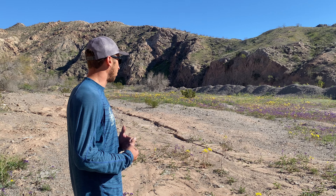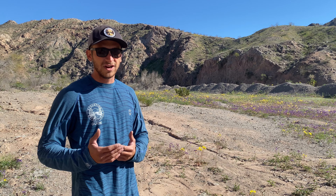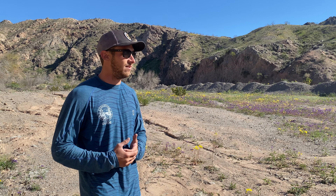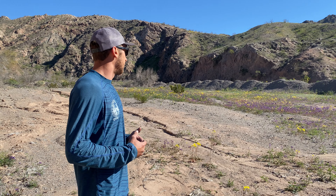We have these beautiful purple flowers — scorpion weed. And while it's really pretty and you might want to touch it, it's actually poisonous. It gives you a rash very similar to poison oak or poison ivy. We also have these beautiful yellow flowers out here — that's desert poppy.